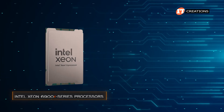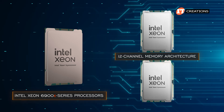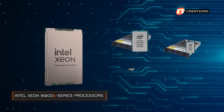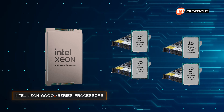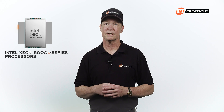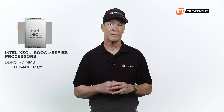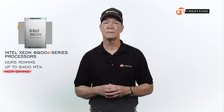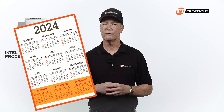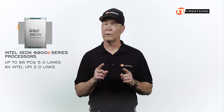Like their P core counterparts, E core CPUs are designed for single or dual socket server configurations with a 12-channel memory architecture. Intel says E core CPUs can replace four second-gen Intel Xeon Scalable CPU-based servers with a single server at similar performance. However, E core CPUs exclusively support DDR5R DIMMs running at up to 6,400 megatransfers per second and do not support MCR DIMMs. They also provide up to 96 PCIe 5.0 lanes and UPI 2.0.